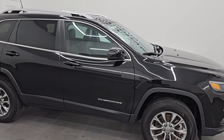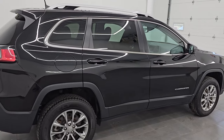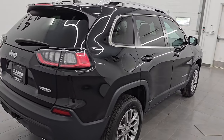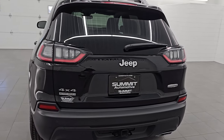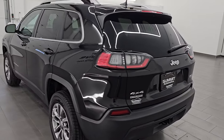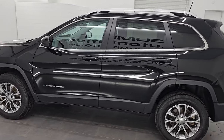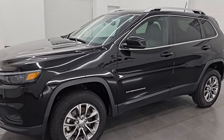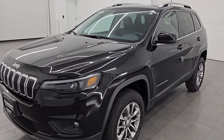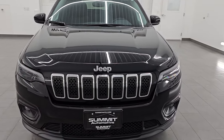Hey, this is Brett. Hope everybody's having a great day out there today. This 2021 Jeep Cherokee Latitude Luxe is stock number 14625Z. I am here at Summit Automotive in Fond du Lac, Wisconsin, your new and used Jeep and Jeep Cherokee headquarters. This 2021 Jeep Cherokee has the 3.2-liter V6 Pentastar engine, puts out 271 horsepower.